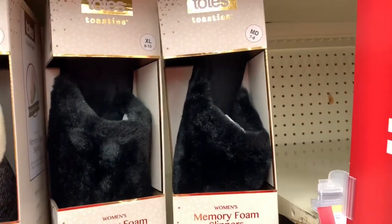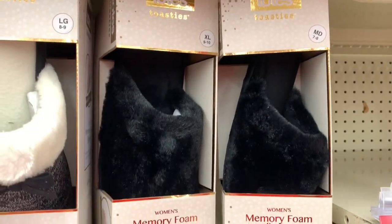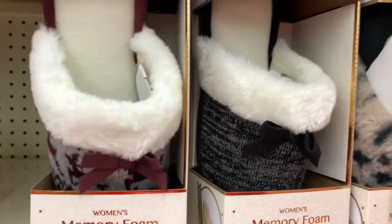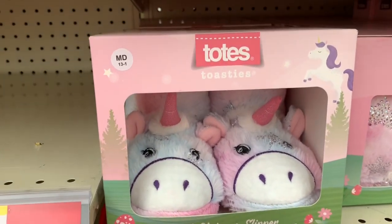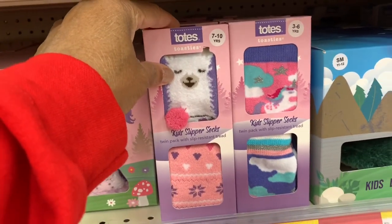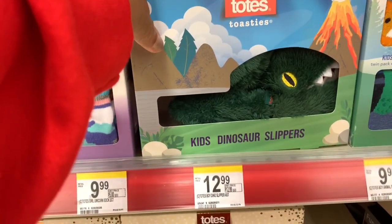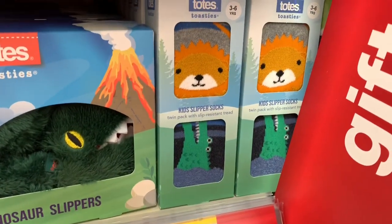If you're looking for slippers, they have the Totes women's memory foam slippers for $12.99 — they have them in black, and in several other colors. They have the kids' unicorn slippers here for $12.99 as well. They also have the kids' slipper socks for $9.99, the Totes dinosaur slippers for $9.99, and those cute little kids' slipper socks for $9.99 as well.